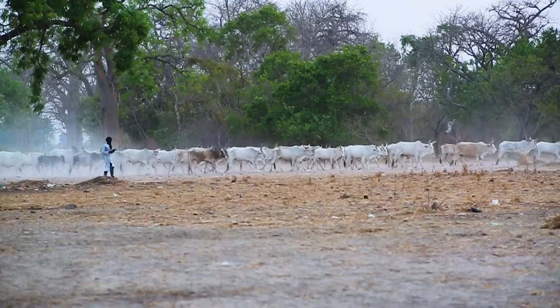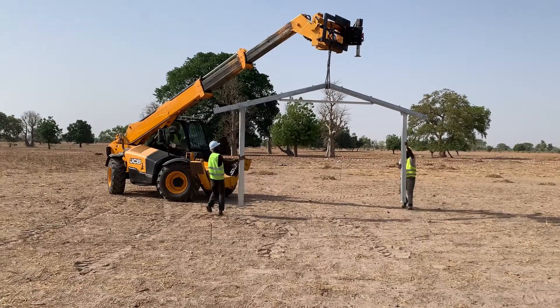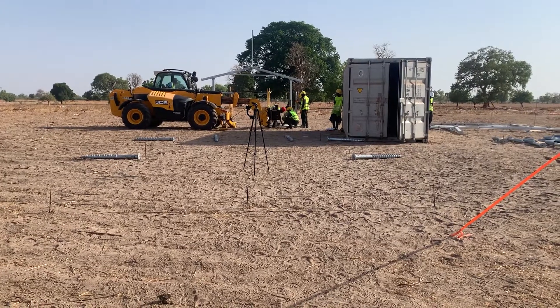Villages are chosen based on population size and distance from the Senegal electrical grid, where electrifying using off-grid systems like ours is cheaper than running electrical grid power lines to the villages.